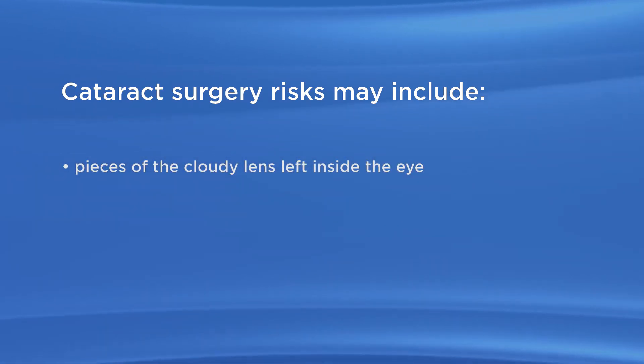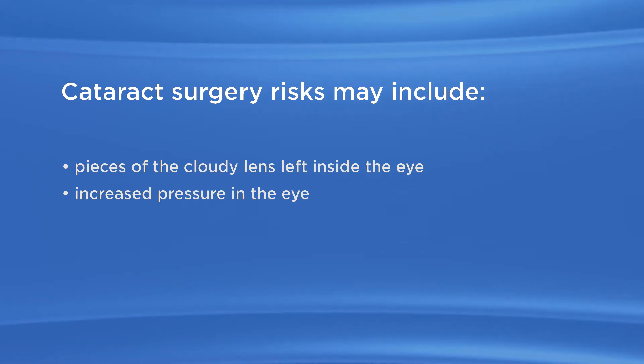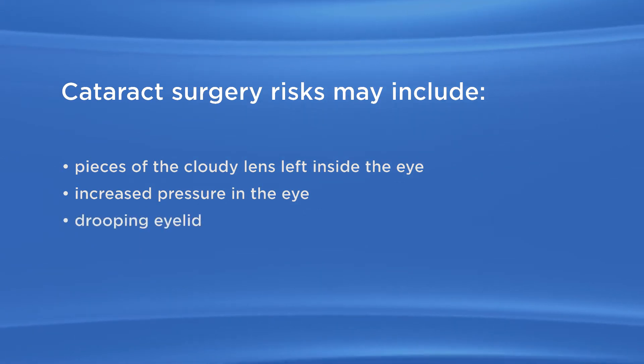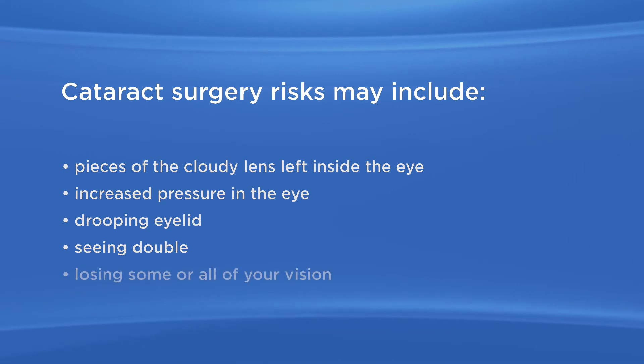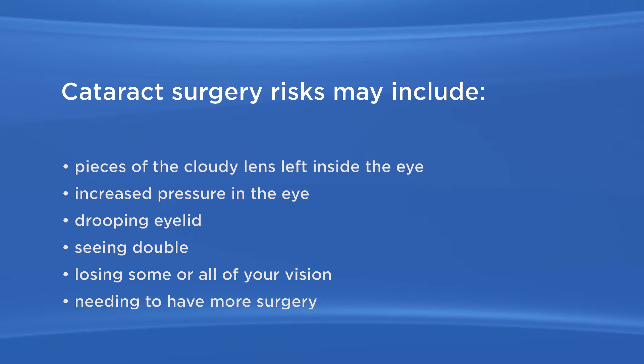Additional risks include pieces of the cloudy lens left inside the eye, increased pressure in the eye, drooping eyelid, seeing double, losing some or all of your vision, and needing to have more surgery.